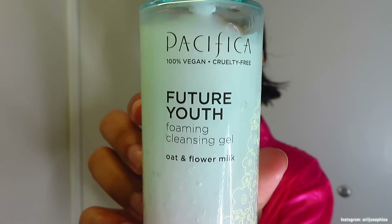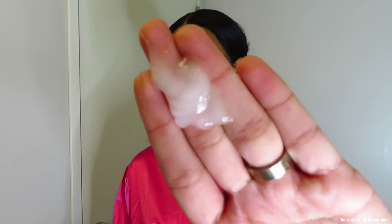I'm now going to go in with my Pacifica Future Youth foaming cleansing gel. I start off by damping my face with water and then go in with the product and scrub it into my face. I take this little makeup towelette that I got from the Dollar Tree and use that to scrub the product into my face and get any product stuck in my pores off. It was only a dollar but it really gets everything out of my face.